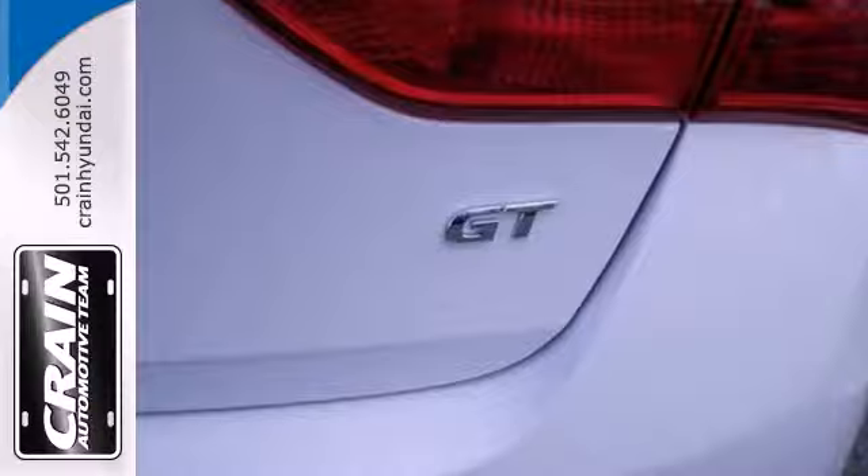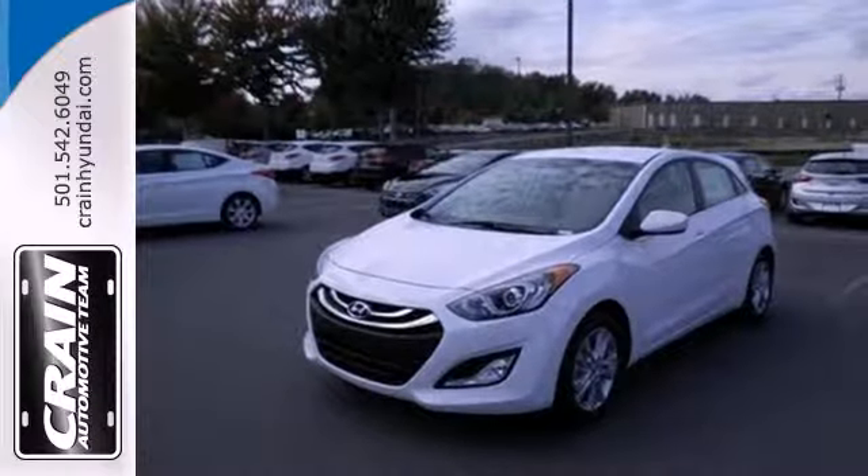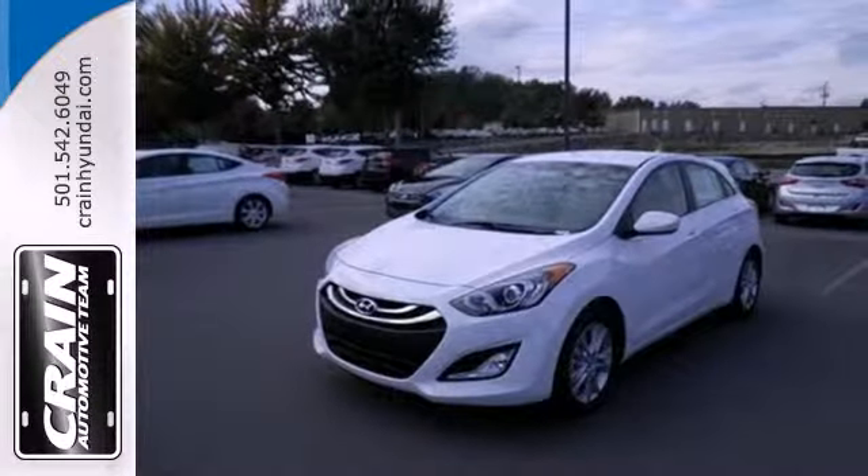The Elantra GT is the complete package. Come see this one today. Visit us anytime at Craneteam.com.